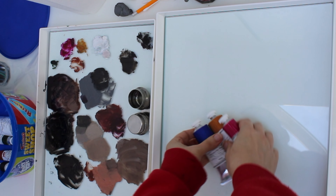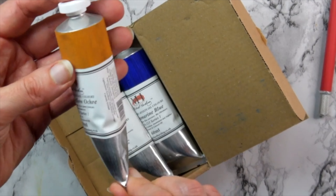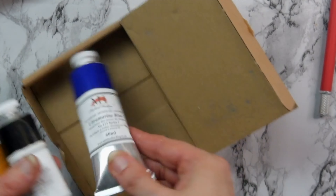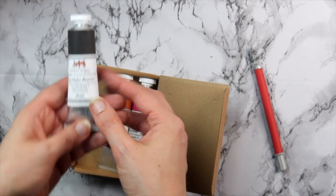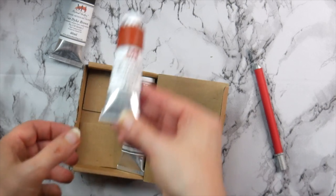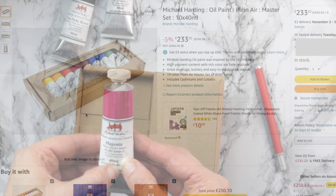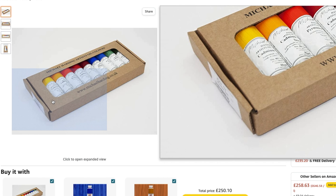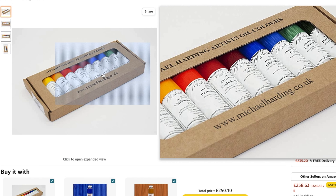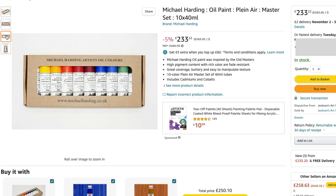If the artist in your life prefers oil paints, it's important to find out their favorite brand. My two recommended brands are in the luxury band because of their quality, not their packaging. It may even be worth finding out if there are particular colors they prefer and buying those individually. The first oil paint set I recommend is by Michael Harding — the brand I'm currently using. I like it because the paints are handmade, have a good lightfast rating, and use natural pigments and linseed oil.